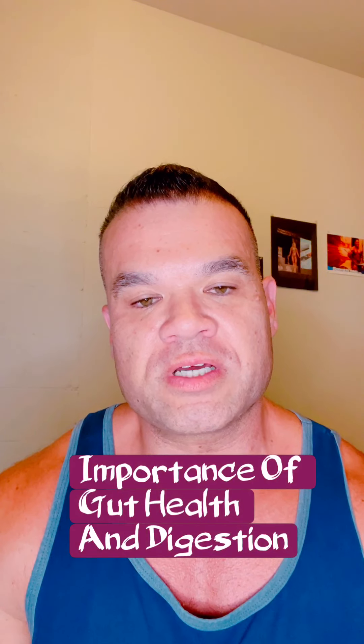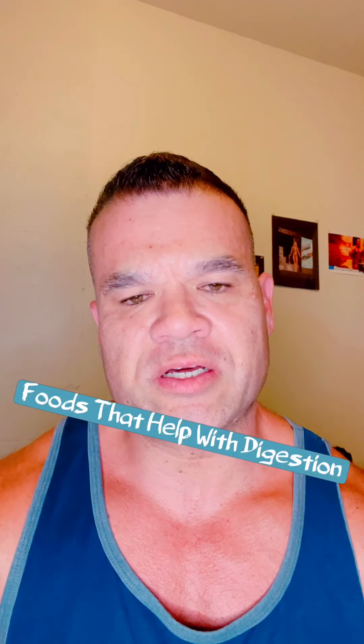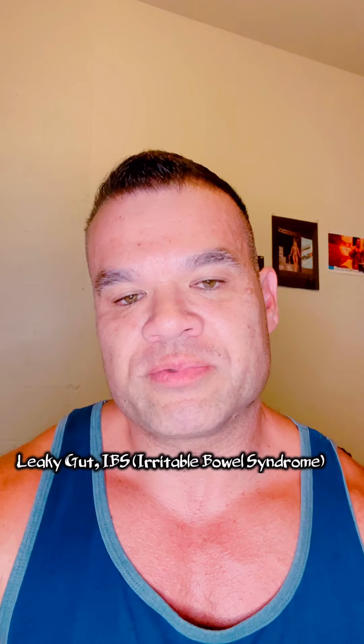Hi there, this is Coach Troy with Tate Fitness. Today I wanted to talk about the importance of gut health and digestion — specifically foods that actually help with digestion. There are certain micronutrients and foods that help with leaky gut, problems with IBS, acid reflux, and other digestive issues like gas and bloating.